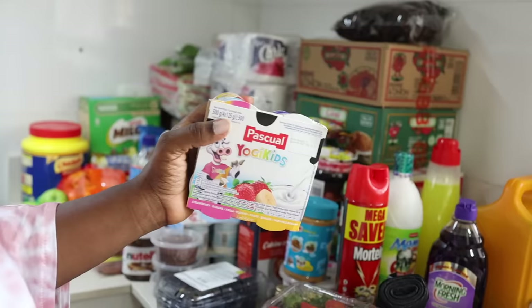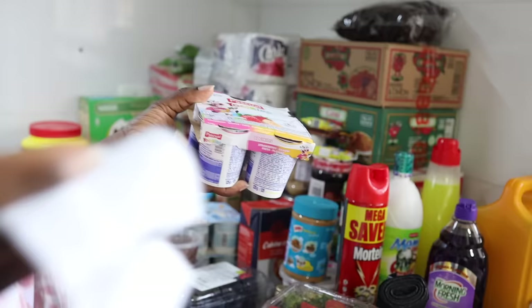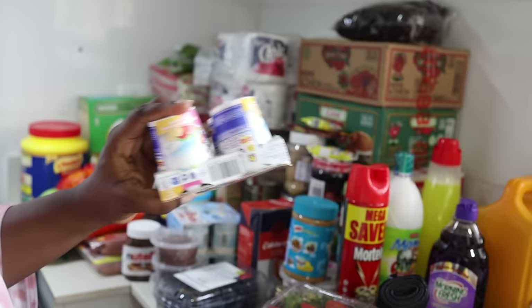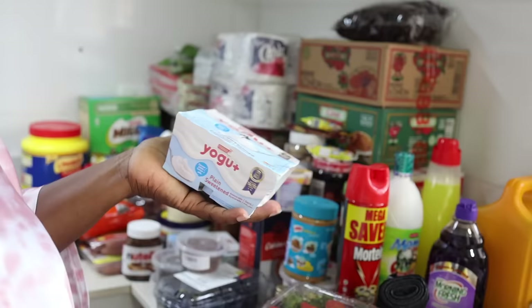I haven't bought yogurt for the kids in a while, so I said let me just buy for them today. This cost me 6,550 naira — for just four pieces of yogurt! 6,500 naira — I don't think this was a good buy.